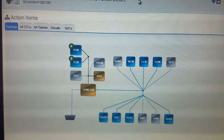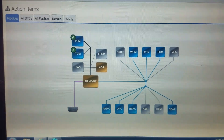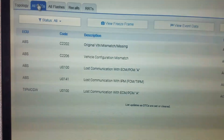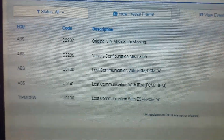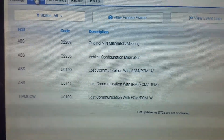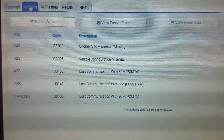If we erased the tune, some of the stuff they may have deleted off the vehicle may not run right after that, so we're going to do our best to avoid that direction. Going into DTCs: the ABS module is flagging a DTC for original VIN mismatch or missing, and then vehicle configuration mismatch — those are obviously most likely related. Then ABS has a loss of communication with the ECM/PCM, and ABS loss of communication with the TIPM. The TIPM also shows a loss of communication with the ECM/PCM.